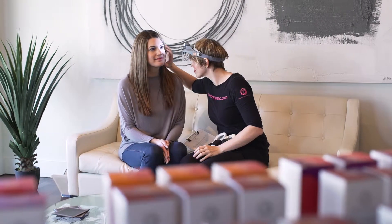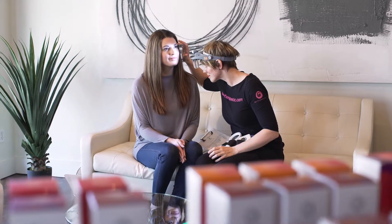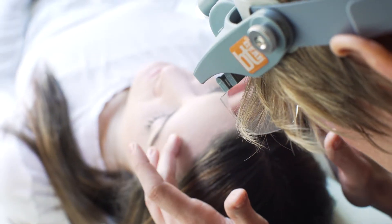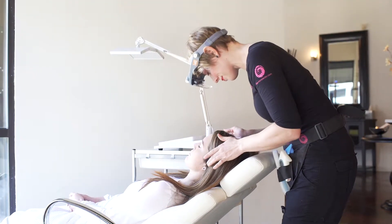Your clients count on you to provide them with the best skincare services and recommendations possible. Having the ability to analyze the skin at multiple magnification levels with the perfect light every time is key in determining the perfect skincare products and professional services for your client.